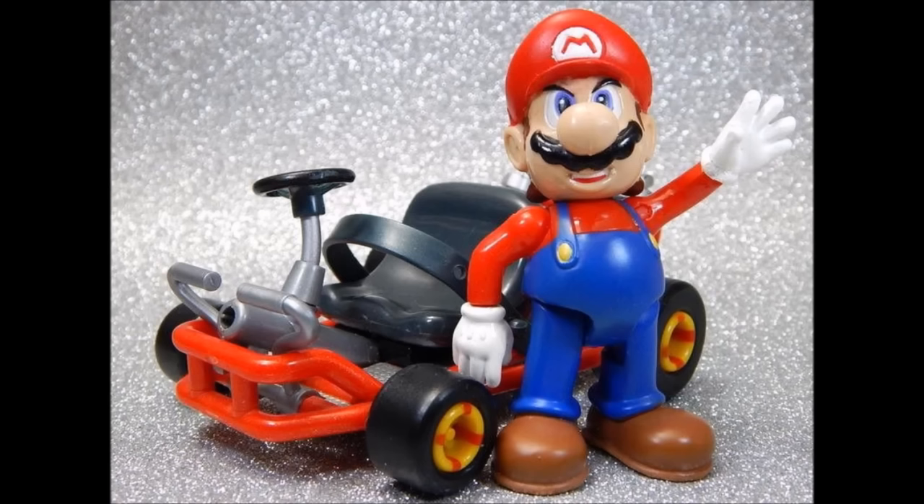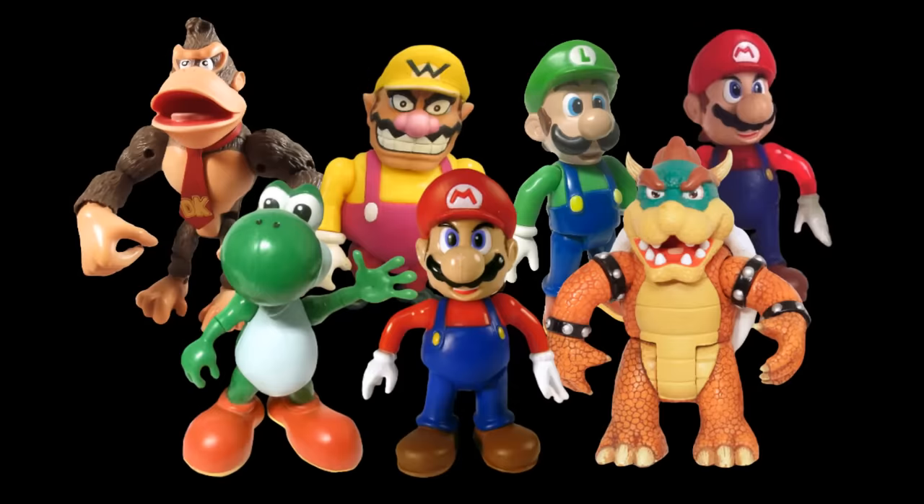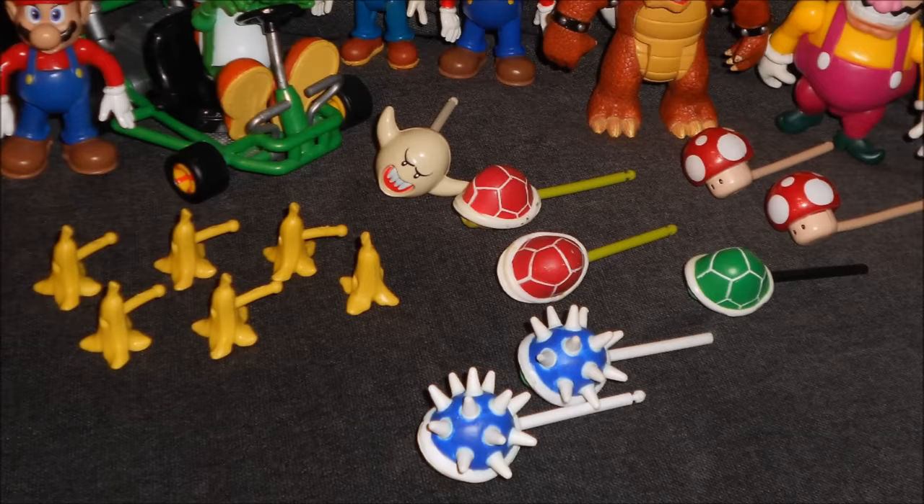This Mario is a solid figure. The sculpt is great — it really does the character and the game justice, and the cart and item are extremely well done for what are essentially extra additions. If the line wasn't Mario Kart based and the cart and item weren't included, I still would highly praise the base figure as it's really well made, but the extras just add that much more to the whole set.